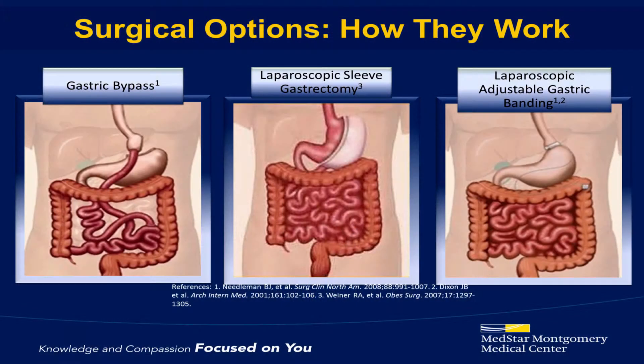Now that I've introduced our program and discussed the criteria for weight loss surgery, as well as some of the benefits, I'd like to talk about the procedures themselves. There are many different procedures for surgical weight loss. I'm going to talk about the three most common procedures that are done: the gastric bypass, the vertical sleeve gastrectomy, and the lap band.